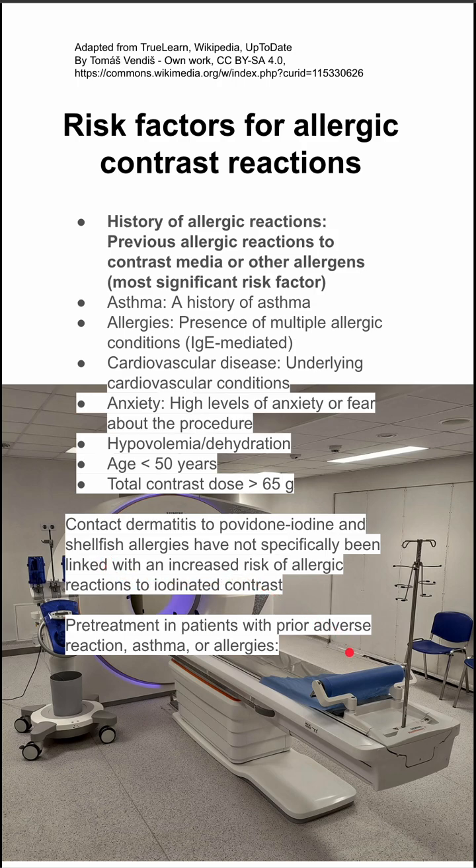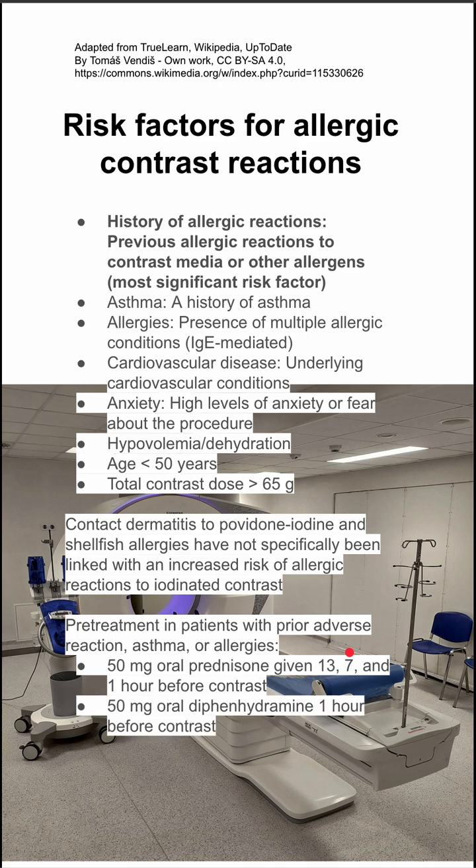In people that do have prior adverse reactions, asthma, or allergies, a lot of these risk factors you could pre-treat. You can give prednisone 13, 7, and 1 hour before the imaging study — before the CT scan usually — and you can also give oral Benadryl 50 milligrams 1 hour before the contrast.